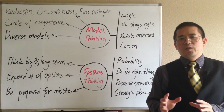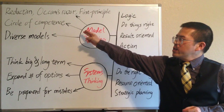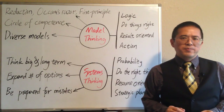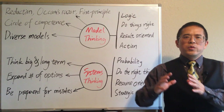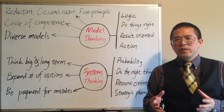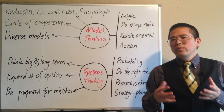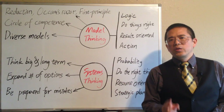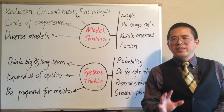The second principle of model thinking is to stay within the circle of competence. All models have limitations, and our knowledge has blind spots. Understanding our circle of competence can help us avoid problems, make decisions when there is limited information, and identify opportunities for improvement. The concept has been used by Warren Buffett to focus his investment only in areas he knew best. He said, 'I am no genius, I am only smart in spots, but I stay around those spots.'